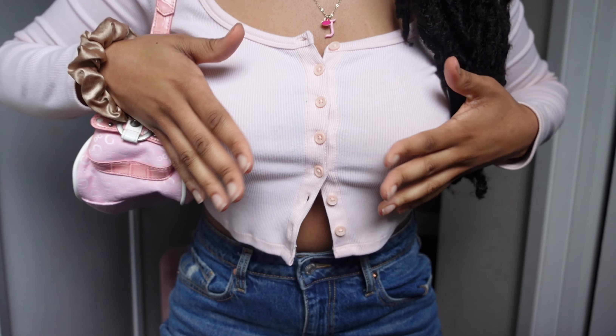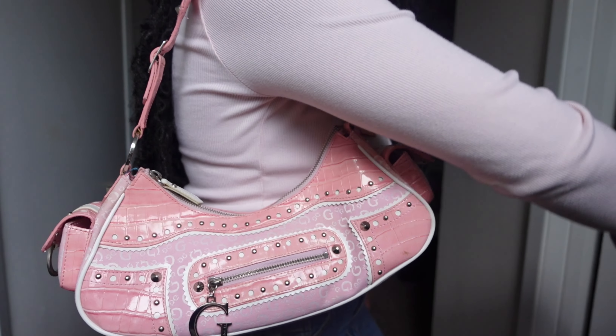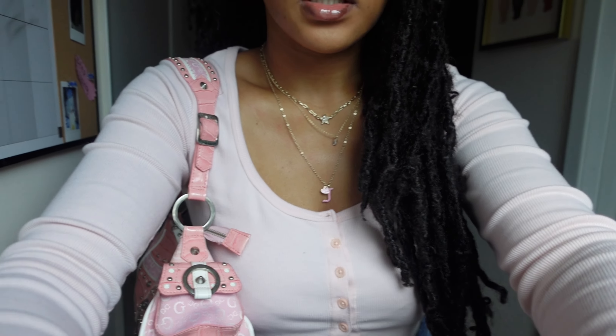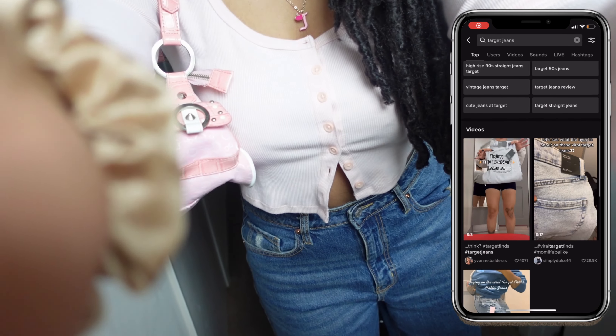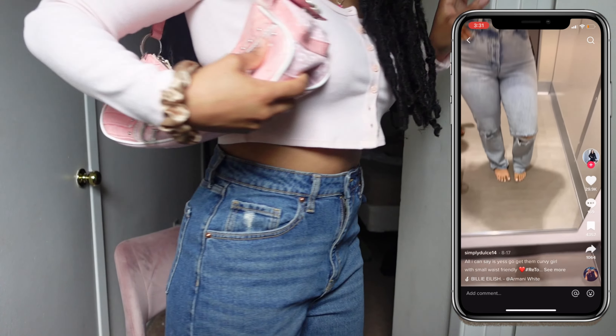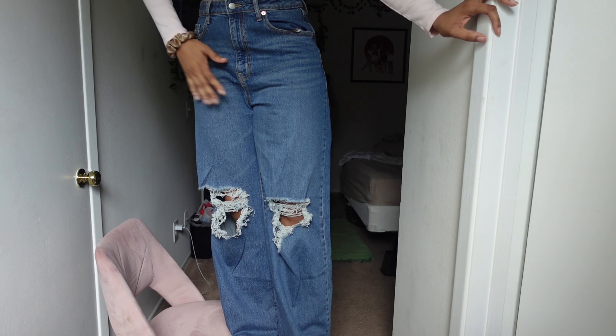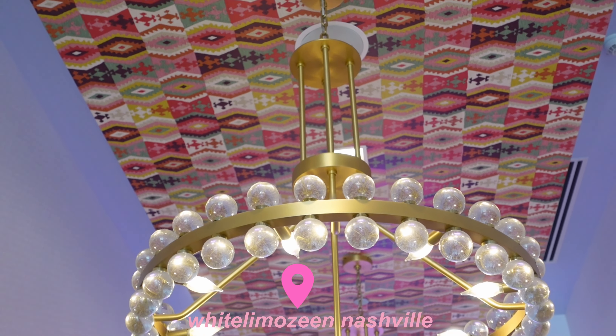Jewelry from Forever 21, top from Denia's closet, bag is this thrifted Guess purse. These jeans I got literally yesterday — y'all have been seeing the TikTok videos about how good these jeans are. They fit the waist nice and they're from Target, size 10. In the picture she has her hair slicked back so I might put it in a tight bun. We are about to head to the White Limousine rooftop restaurant downtown — it's a Dolly Parton theme and they have a lot of pink couches there.